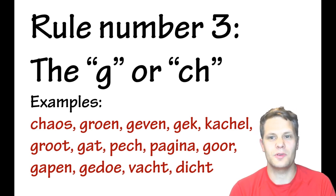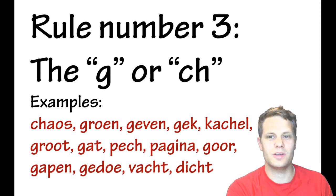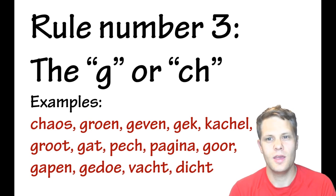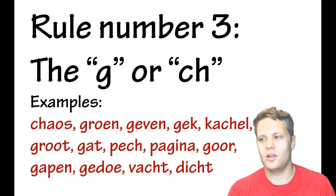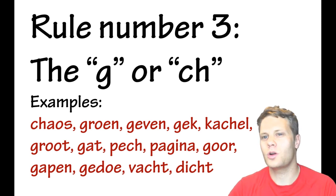Rule number three is the guttural G sound, which is very peculiar and typical for the Dutch language. Both 'G' and 'ch' are pronounced the exact same way. Here are some examples: chaos, groen, geven, gek, kachel, groot, gat, pech, pagina, goor, gapen, gedoe, vacht, and dicht. All of those words contain this G sound.